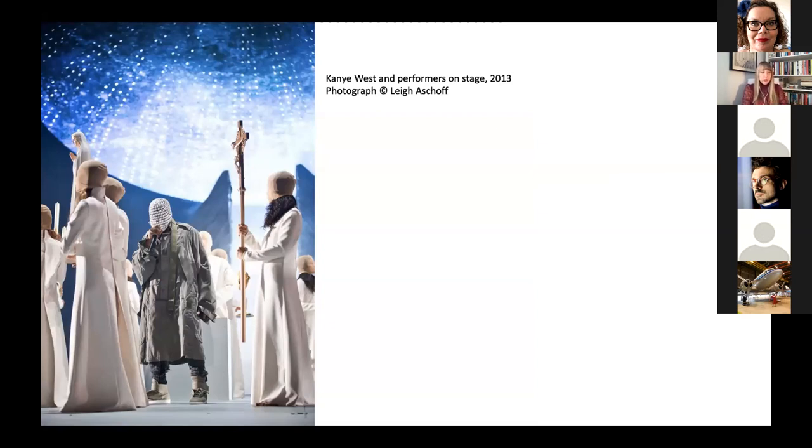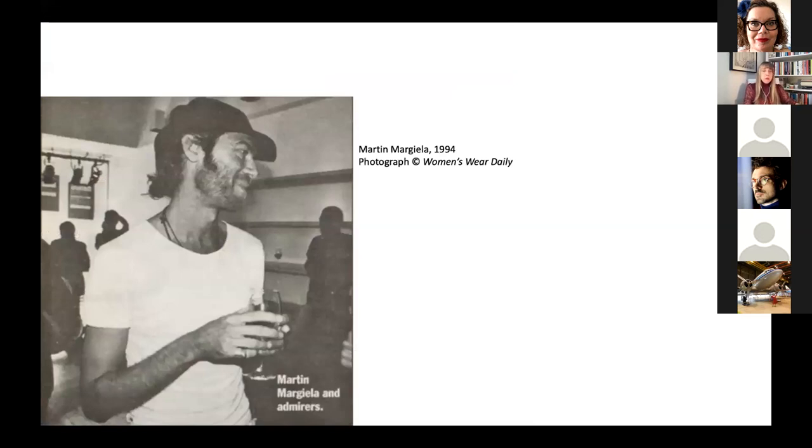What is intriguing for the topic of this talk is how closely these masked performers resembled the models in some of Margiela's earliest runway shows. When writing about West, however, the press generally referenced the history of masking at Maison Margiela only in passing, if at all. Belgium-born Margiela founded his fashion house with business partner Jenny Marins in 1988. He showed his first collection the following year and presented a total of 41 collections before resigning from his namesake label.